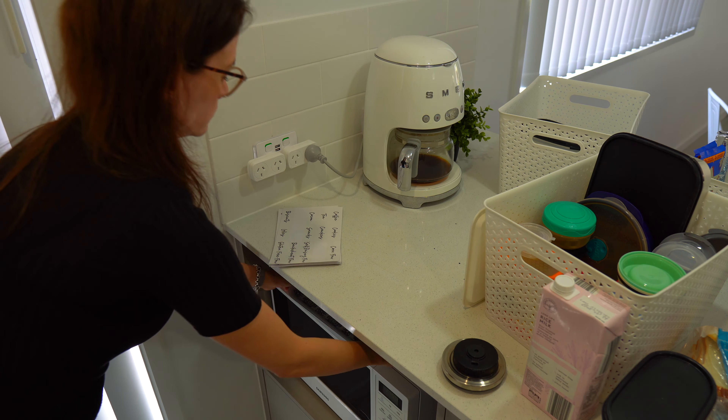Now that I have things better organized I'm ready to put them back into the cupboard. My top priority is making sure the things my family uses all the time are down at their level and easy to get, while things like the medicine box that I don't use all the time I kept up top.